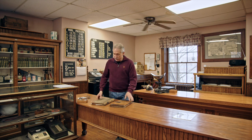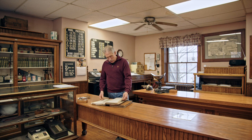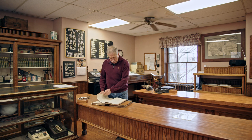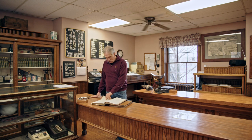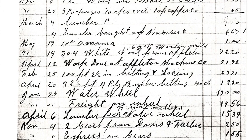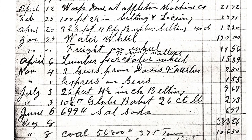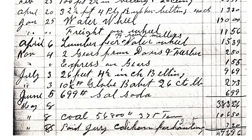They did some bartering back then also. I saw in one of these books where chickens and pickles were brought in as payment for the cost of processing the wool. It's interesting looking back at how they did things years ago — and basically we do almost the same thing today in the journals, just writing everything down: the weight of the wool and the cost as it goes out.